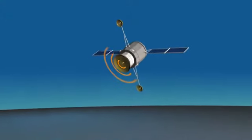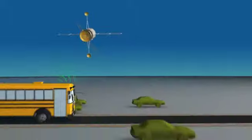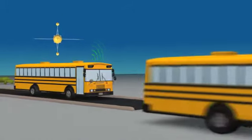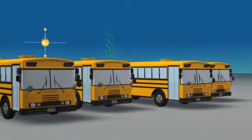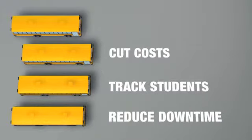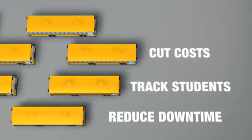For over 10 years now, GPS systems have been tracking buses, and that's helpful. But since GPS technology was introduced, new challenges have emerged for school bus fleets, like pressures to cut costs, track students, and reduce downtime. As a result, traditional one-way GPS tracking just isn't enough.